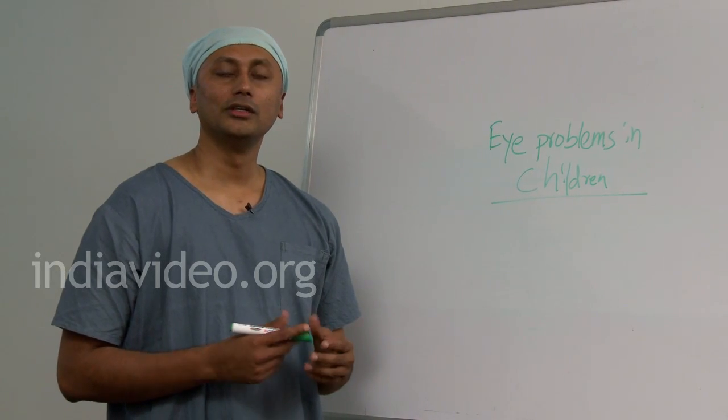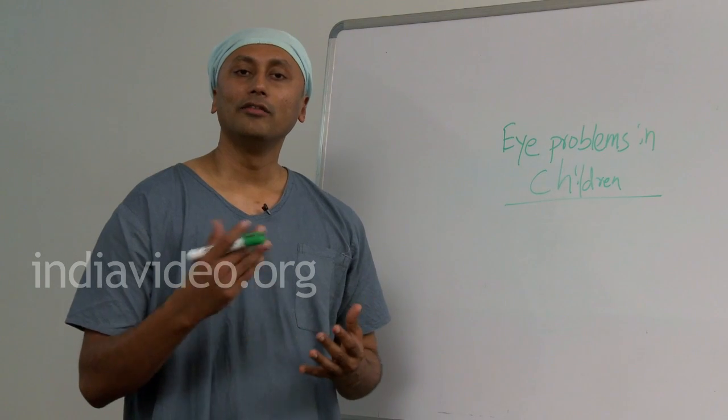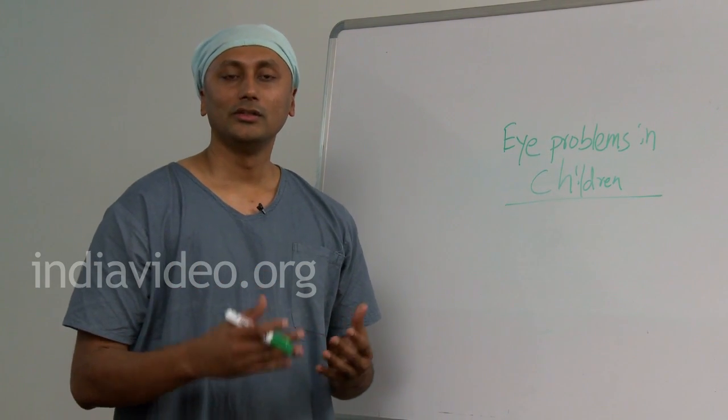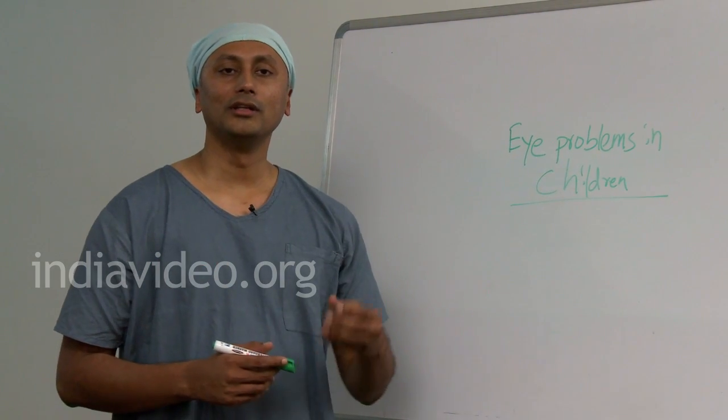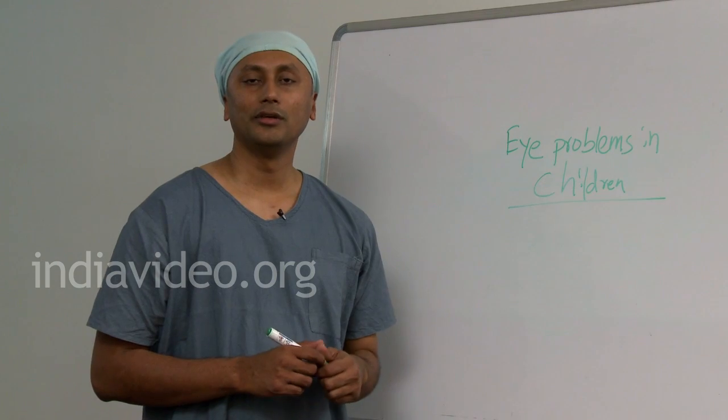Eye problems in children are usually not brought to notice. This is because a child can never know what is normal vision and what is the vision he is having. So the child will never be able to tell the parent whether he is having a visual problem or not. So how can we know whether the child is having a problem?